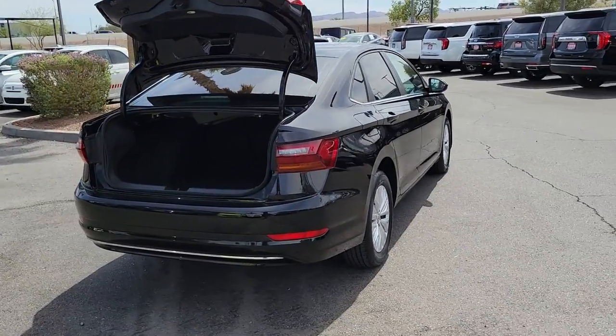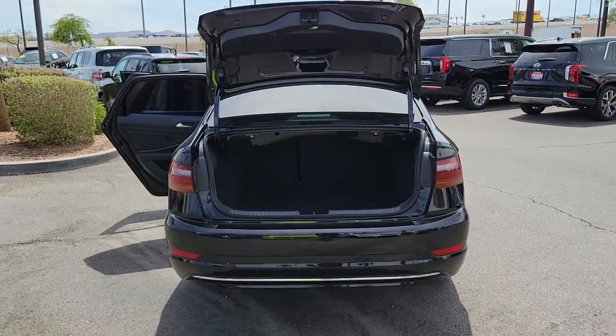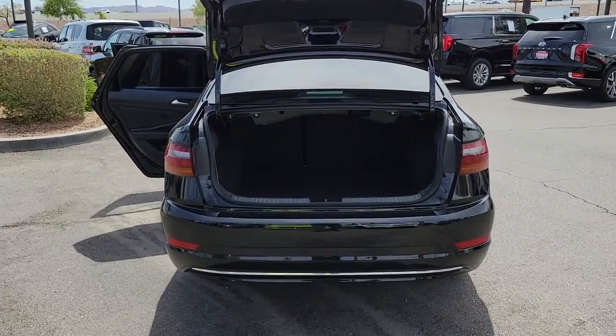Its impressive fuel efficiency, smooth ride, zesty performance, and numerous safety features make it ideal for families and commuters.